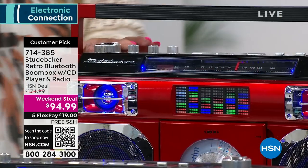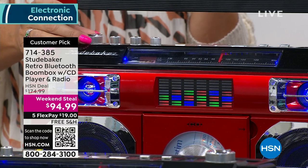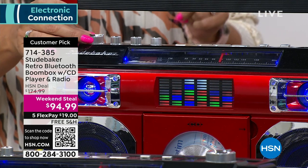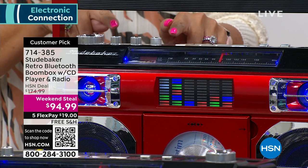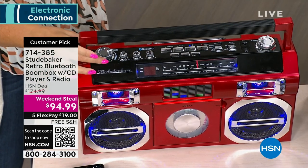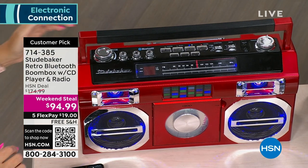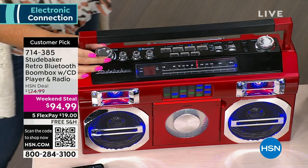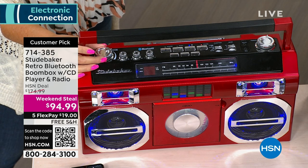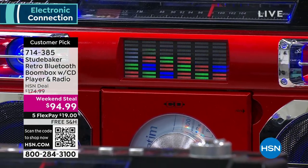Let's crank it up — look at the light show. That equalizer jumps in time with the tunes. Listen to the bass — so good, and you can adjust all of that. 10 watts of power and I'm at about two-thirds volume. Listen to that vocal clarity — isn't that gorgeous? That is phenomenal. This is room-filling sound.